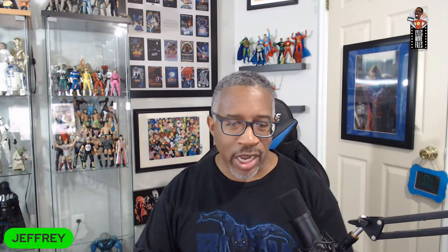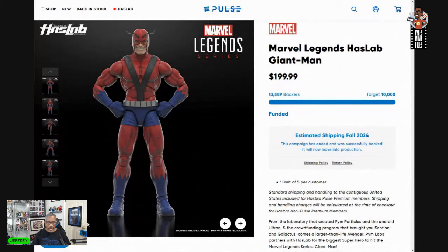But this isn't the first time we've seen a HasLab get funded without meeting all of those stretch goals, kind of leaving them in the dust like a Thanos snap. And of course the most recent one from last year was the infamous Giant Man Marvel Legends HasLab.